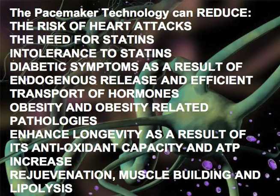Overall, our research indicates that the pacemaker technology can reduce the risk of heart attacks, reduce the need for statins, reduce intolerance to statins, reduce diabetic symptoms as a result of endogenous release of hormones, significantly help obesity and obesity-related pathologies, enhance longevity as a result of its energy-producing and anti-aging capacity, and finally offer rejuvenation, muscle building, and improved quality of life.